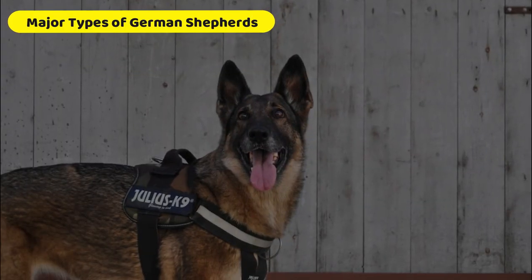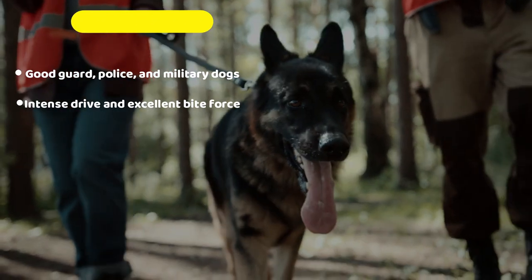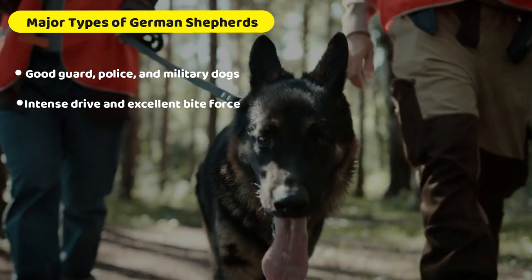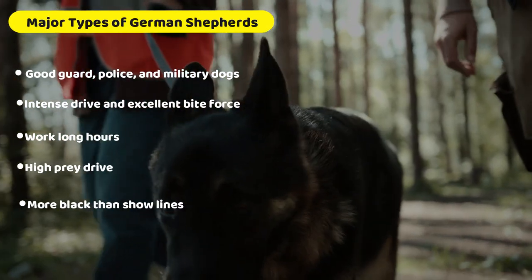The West German working lines are known to be good guard, police, and military dogs with an intense drive and excellent bite force. They're able to work long hours, they have a high prey drive, and they're more black than show lines.